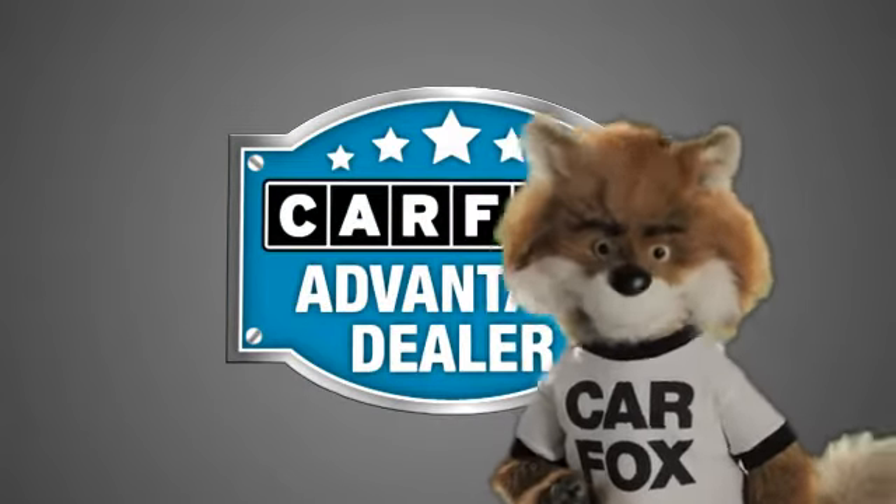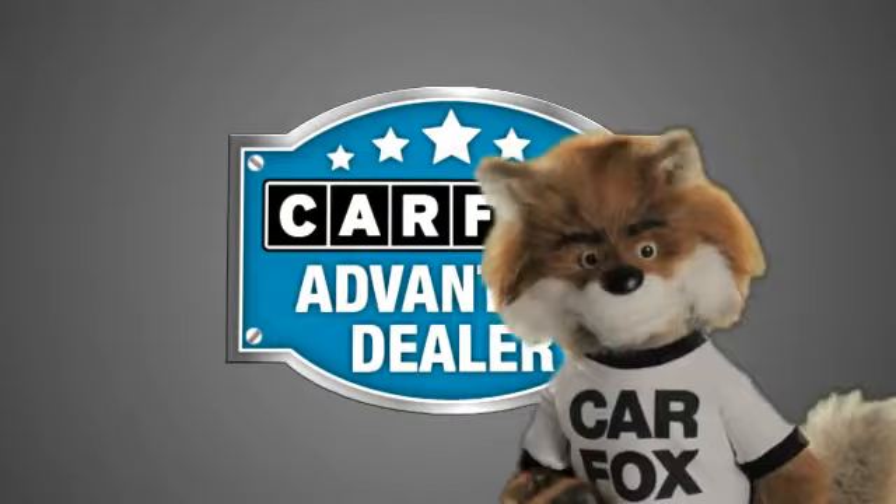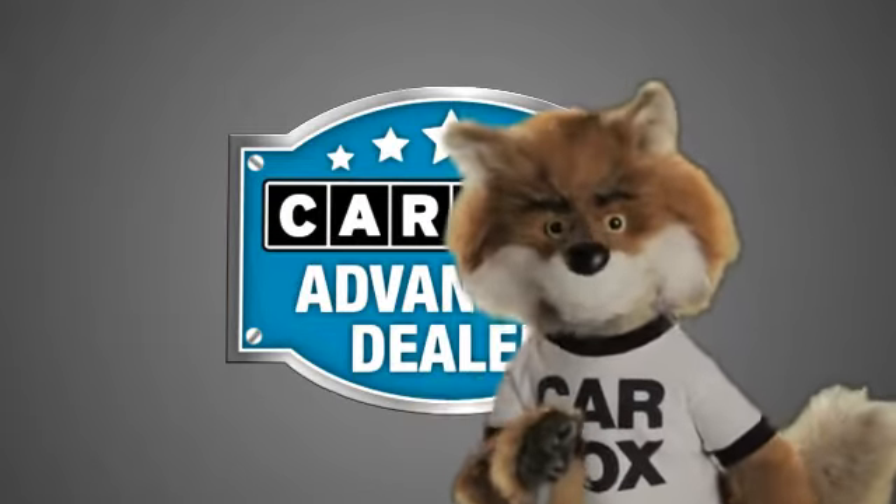Just say, show me the Carfax, at Jaguar Land Rover Anaheim Hills — a Carfax Advantage dealer.